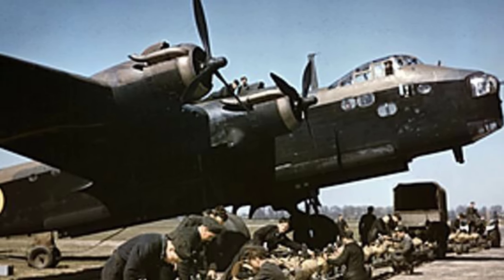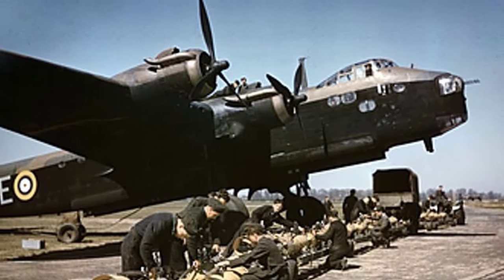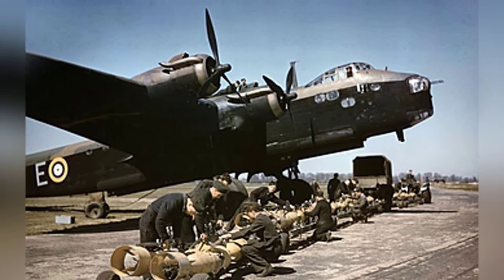In April 1942, a photo was taken of a Sterling Bomber N6101 of No. 1651 Heavy Conversion Unit RAF at Waterbeach, Cambridgeshire, England, United Kingdom during World War II.